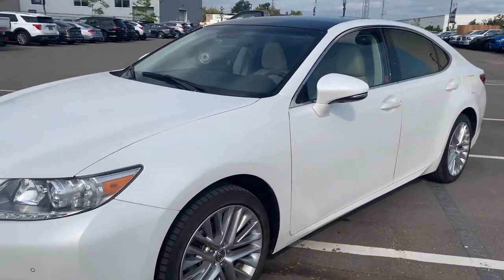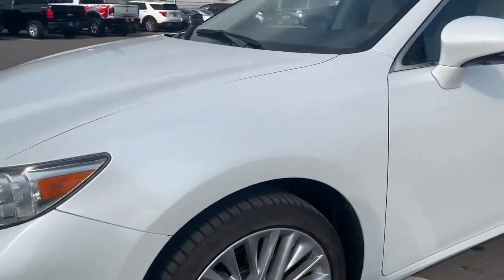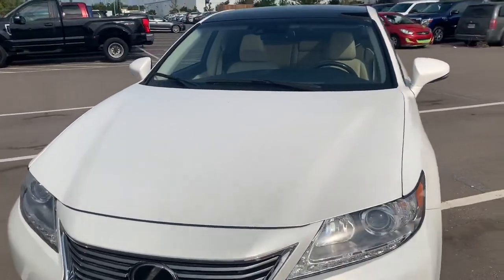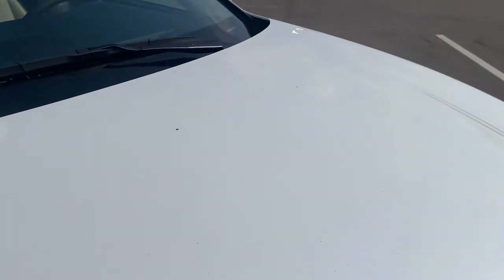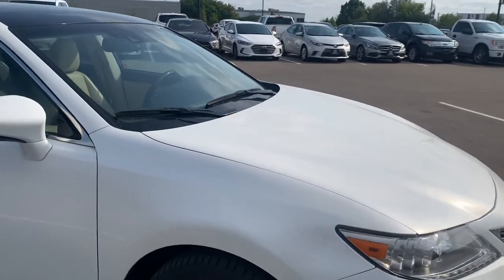First, the tires. All four rims are in excellent condition. Very pleased to say that this car will come certified by our licensed technicians. There are a couple of stone chips on the hood which I'll highlight, and as we move around the car you're going to see the body is in great condition.